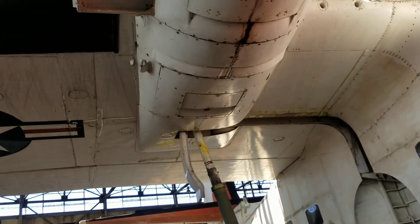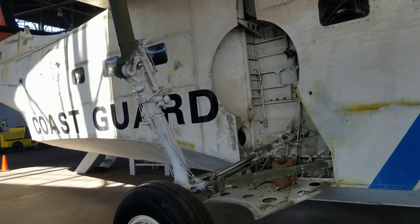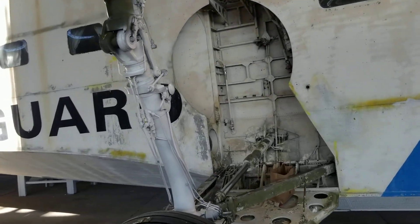This is Floyd Bennett Field when the Coast Guard used it, as opposed to it being a naval air station. Here's the landing gear assembly. The belly assembly.